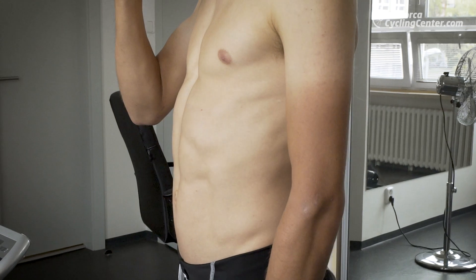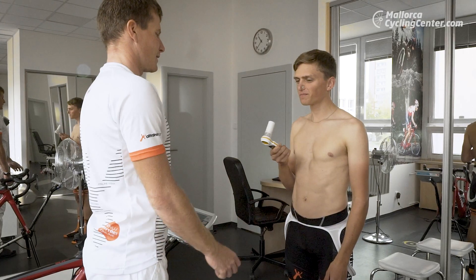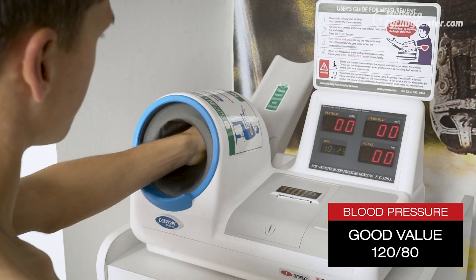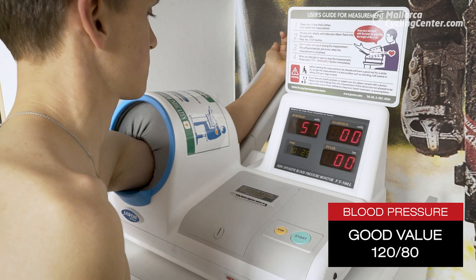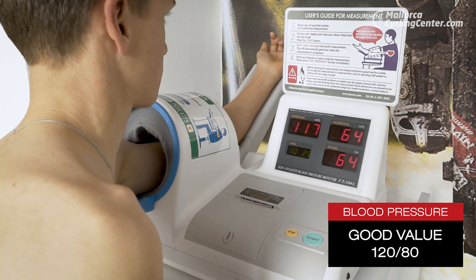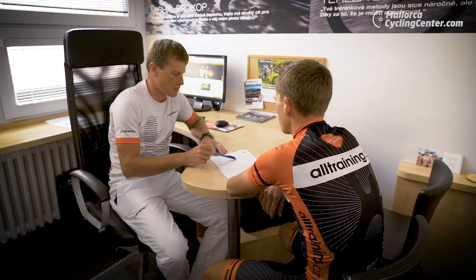Testing the lung volume and strength and measuring the blood pressure are essential parts of the test as well. The gained values will directly point out your strengths or restrictions. A normal blood pressure is 120 over 80. Any alterations should be consulted with a doctor, more importantly when the blood pressure is higher.